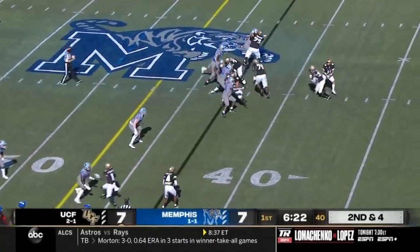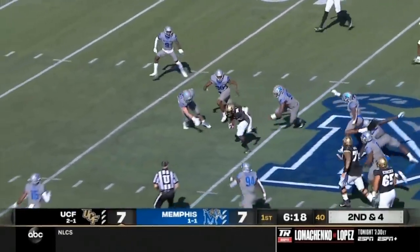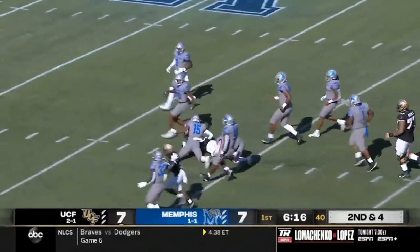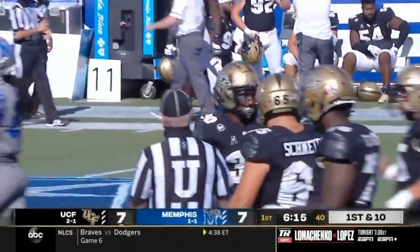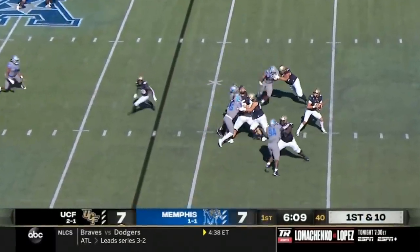Second and about three to go. Gabriel hands it off this time, a yawning hole up the middle to Greg McRae, still on his feet, and McRae inside the 35-yard line to about the 33. For 20 seconds and they beat that timing.